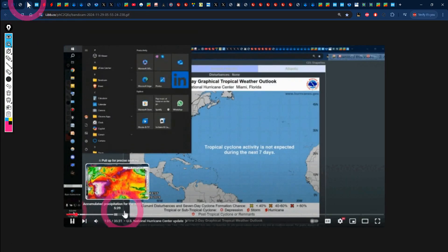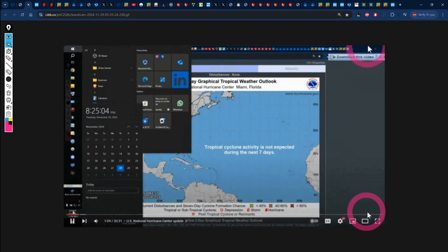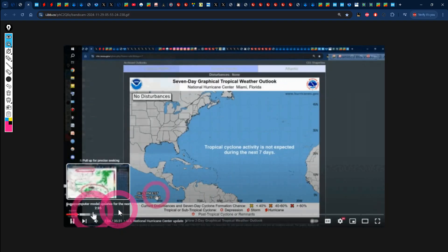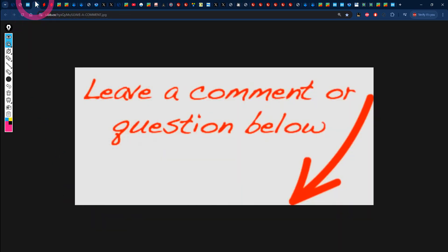Please ensure that you utilize the progress bar at the bottom of the video as well as the timestamps in the comment section and video description so that you can skip to the points you want to see the most in order to save time, because we know that the video over here for Jamaica can be very long. Leave a comment down below letting me know what the weather's been like in your area recently. Also feel free to ask any other related question about the weather in your specific area.